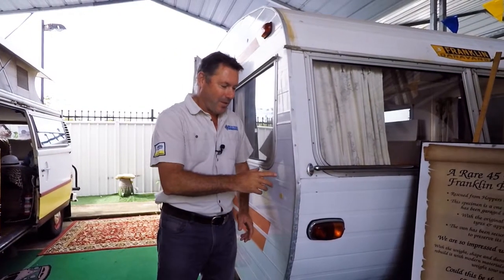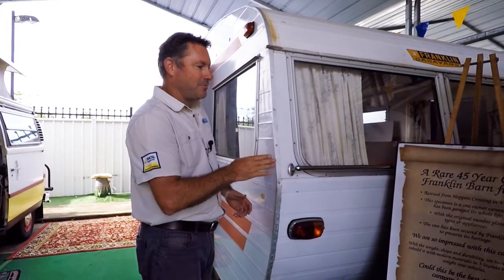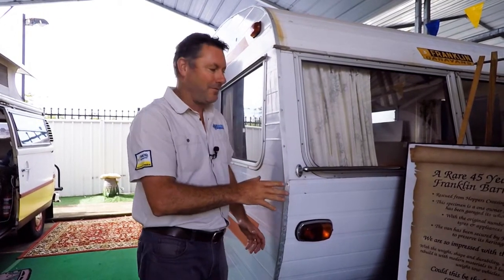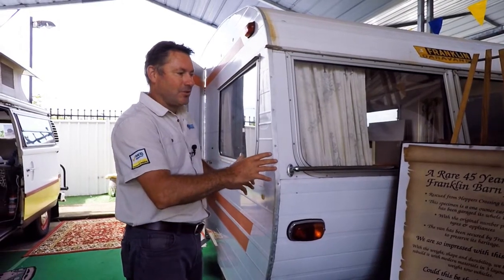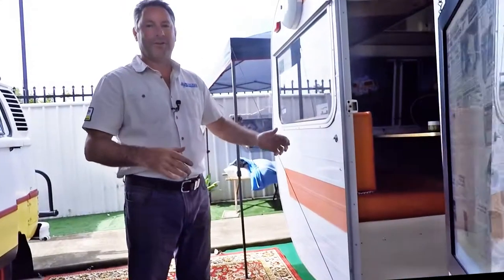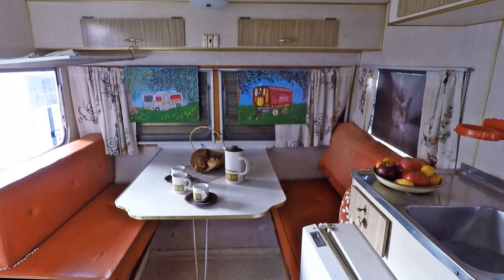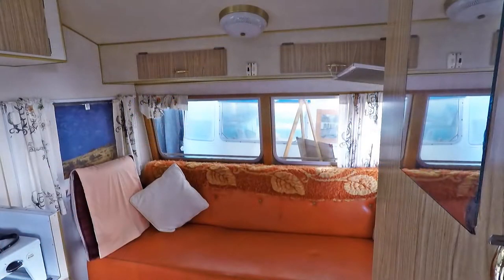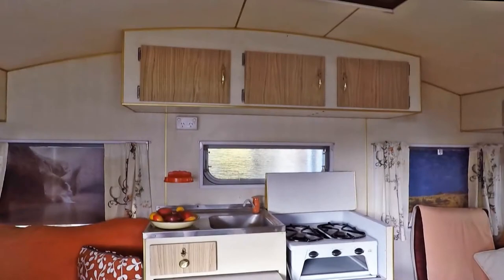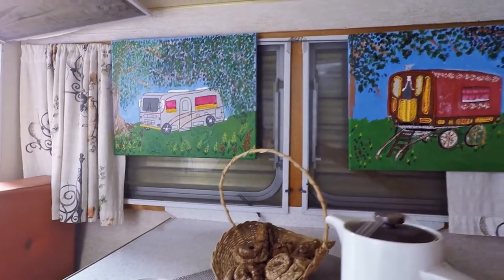This next van — I was having a beer in Rockhampton with a bloke, we got talking and he said he had a couple of vans I might be interested in. After a bit of discussion I bought both of them. This one was found in an old farmhouse in Hoppers Crossing down in Victoria, and they reckon it could be the oldest Franklin caravan ever made. It was a one-owner van — absolutely superb. It's an absolute credit to the pioneers of the caravan industry, and to think someone had kept it in a shed and looked after it all these years.